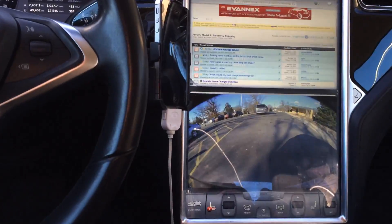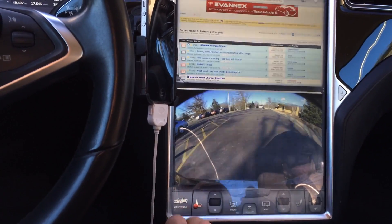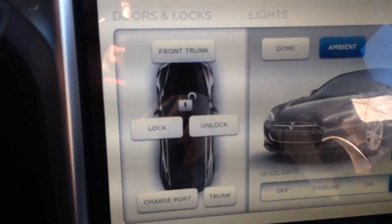That was actually a major improvement for browsing. Now the next — a new way to unlock your doors.